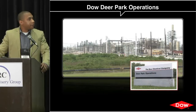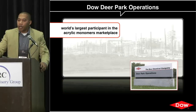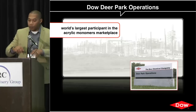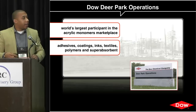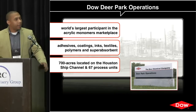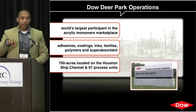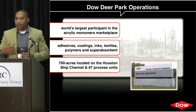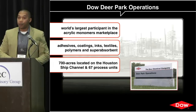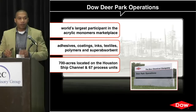The facility where we implemented this program is in Deer Park, Texas. That organization produces acrylic acid and is the largest participant in the acrylic monomers marketplace. The facility sits on the Houston Ship Channel and is about 700 acres with 67 process units. Products made there include adhesives, coatings, inks, textiles, polymers, and super absorbents. Just before we implemented our program around 2011, we were in sold-out conditions — every single drop from a pipe could be sold — so reliability was a key focus for the entire site.